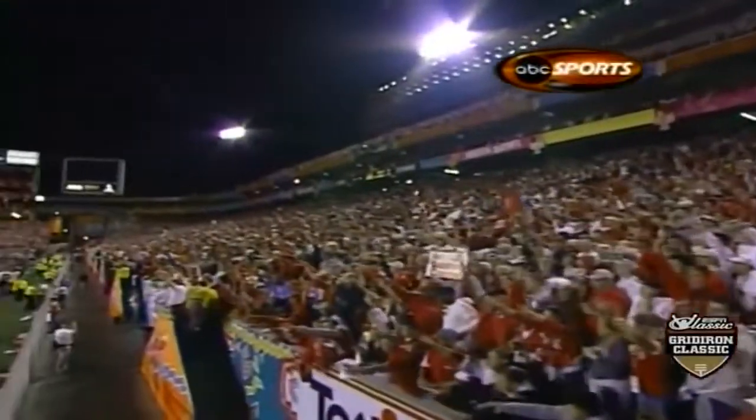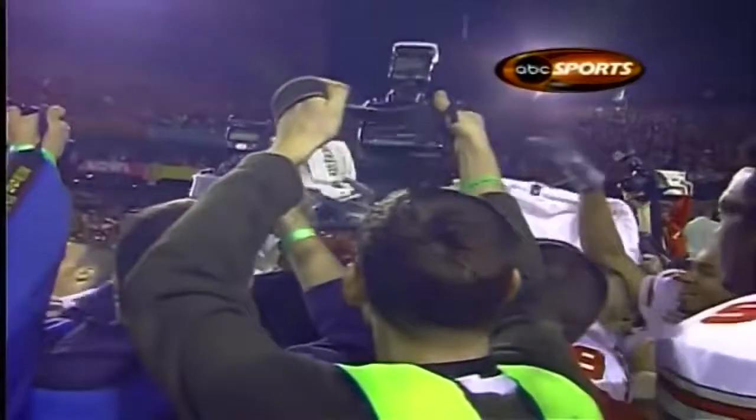Jim Tressel — 18 years at Youngstown State, 15 as the head coach, with one Division I-AA championship.